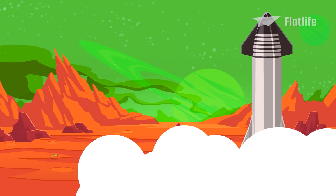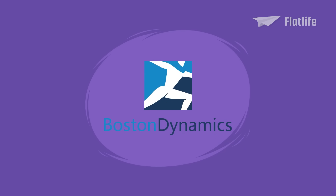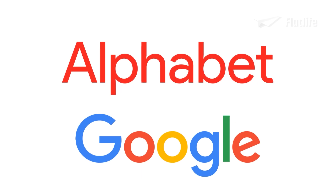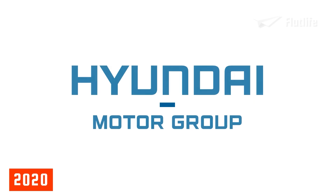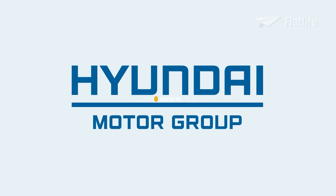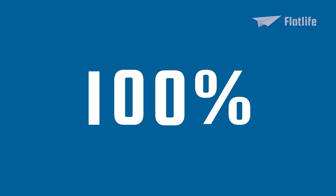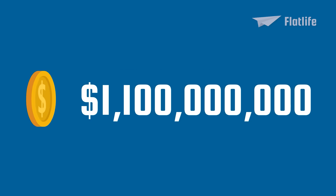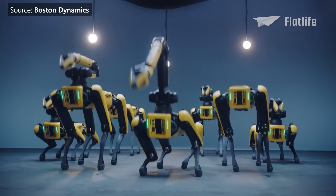Fun fact: Boston Dynamics has changed ownership multiple times. In 2013, the company was acquired by Alphabet Inc., the parent company of Google. In 2017, it was sold to Japan's SoftBank Group. In 2020, Hyundai Motor Group acquired an 80% stake for approximately $880 million, and in 2021 bought the remaining 20%, paying $1.1 billion in total. To celebrate the new ownership, they launched a video with a group of Spot robots dancing.